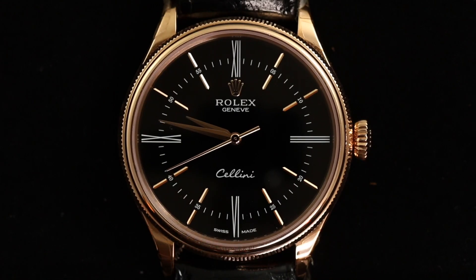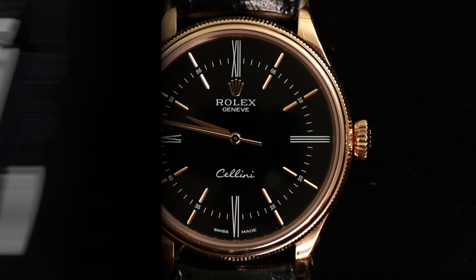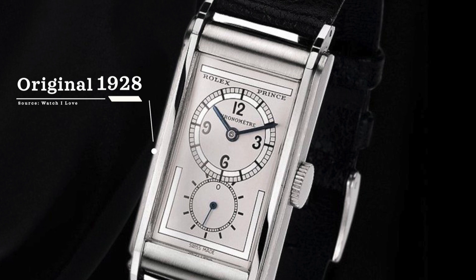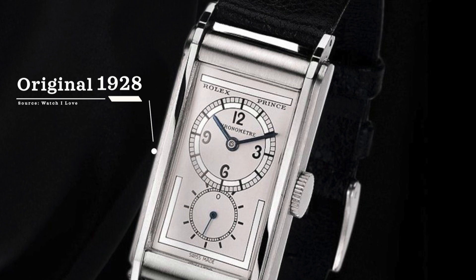The Rolex Cellini line is a bit of an outcast when you look at the entire Rolex offering. The name of the line pays tribute to the great Italian goldsmith and sculptor from the Renaissance. To identify the true roots of this watch, we have to go back to the development of a 1928 release from Rolex — the Rolex Prince.